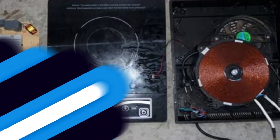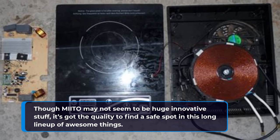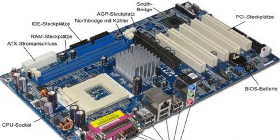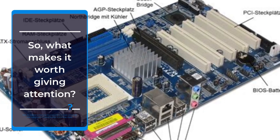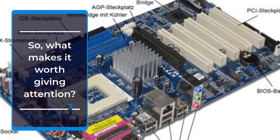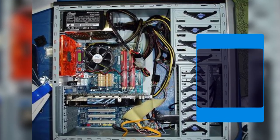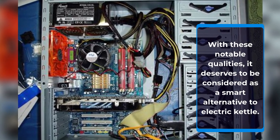Number 10: Mito. Though Mito may not seem to be hugely innovative, it's got the quality to find a safe spot in this lineup of awesome items. So what makes it worth giving attention? Well, it's ready to heat any liquid directly in a vessel, which can play a good part in reducing water and energy usage. With these notable qualities, it deserves to be considered as a smart alternative to an electric kettle.